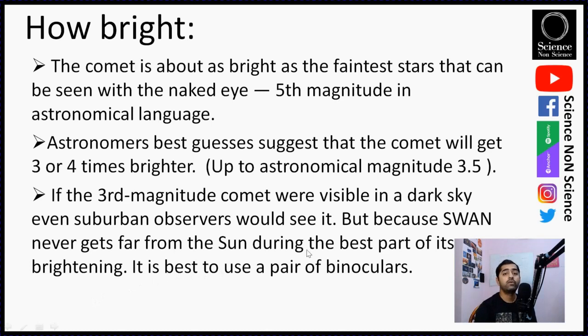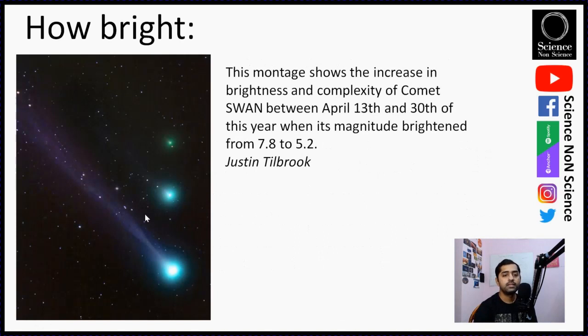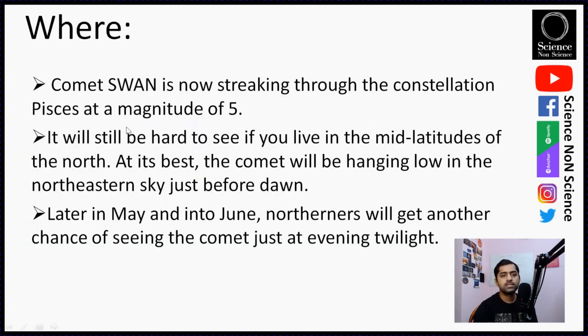This is an image of the same comet taken at different times: the first on 13th of April, the last with the huge tail on 30th of April. The magnitude is changing quite rapidly — on 30th April its apparent magnitude was around 5, whereas when discovered it was around 7.8. Comet Swan is now traveling through the constellation Pisces. At magnitude 5 it will still be hard to see from mid-latitudes in the north. At its best it will be hanging low in the northeastern sky just before dawn.